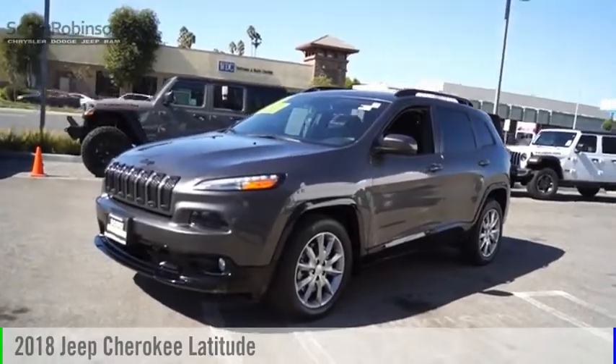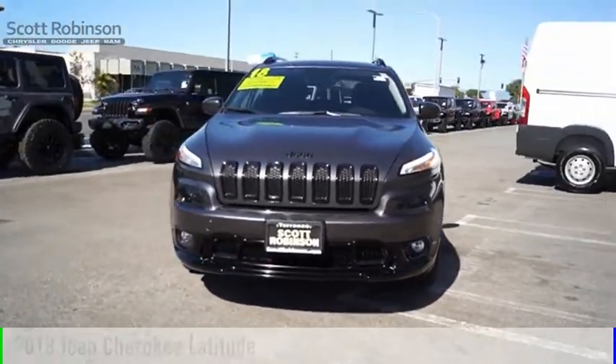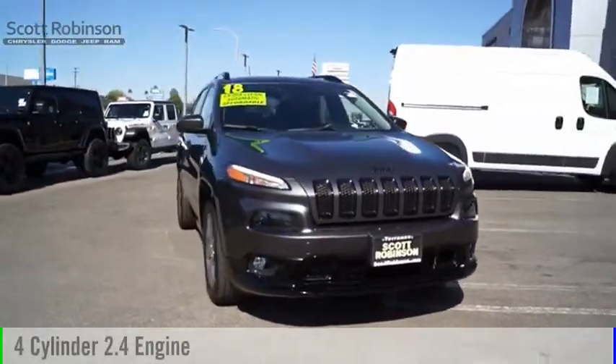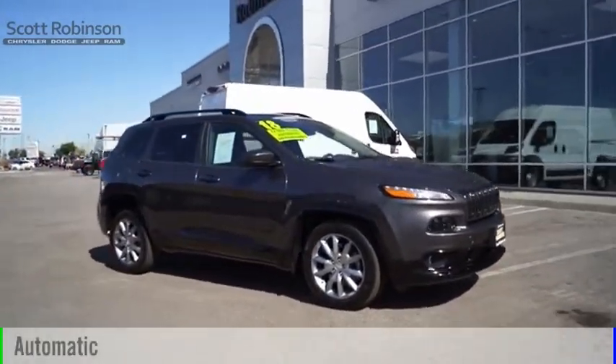Make a great choice today with the 2018 Cherokee. This vehicle is powered by a front-wheel drive, four-cylinder, 2.4-liter engine, and comes with an automatic transmission.